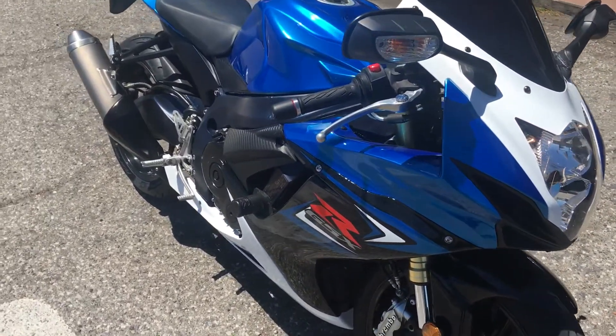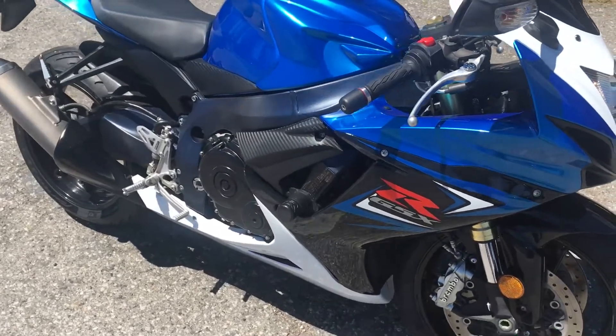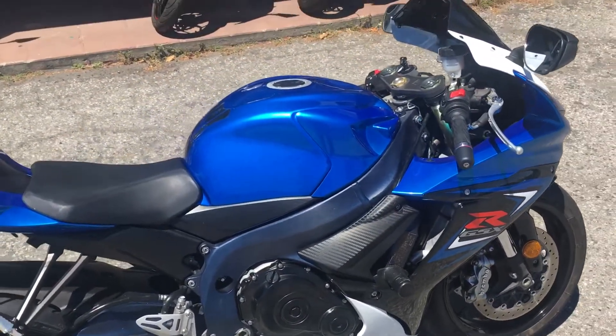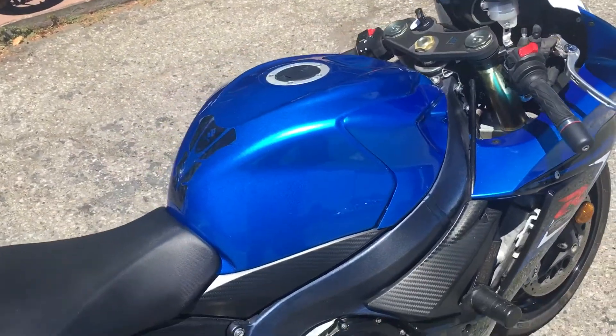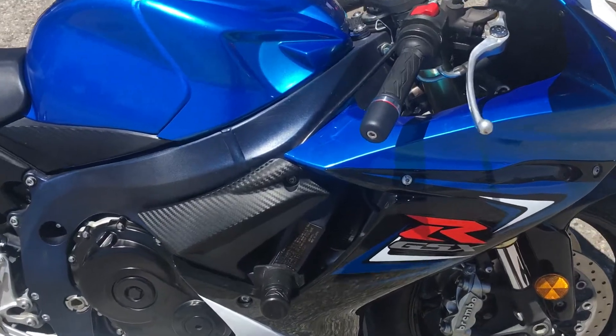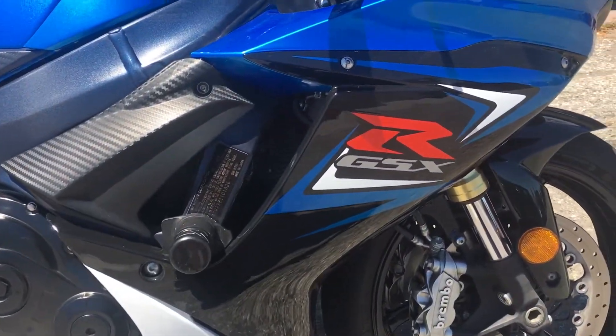This very nice 2011 GSXR 750 is a great deal. It's only $5,995 with finance options available. Stop on by Santa Clara Cycle and check it out. You can reach us at 408-730-0600.